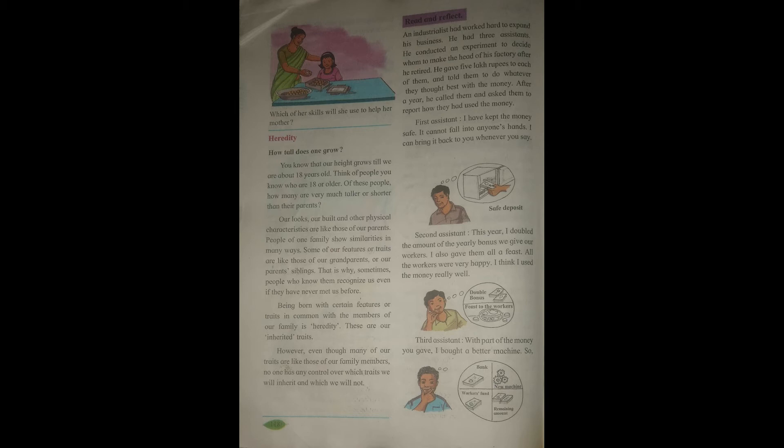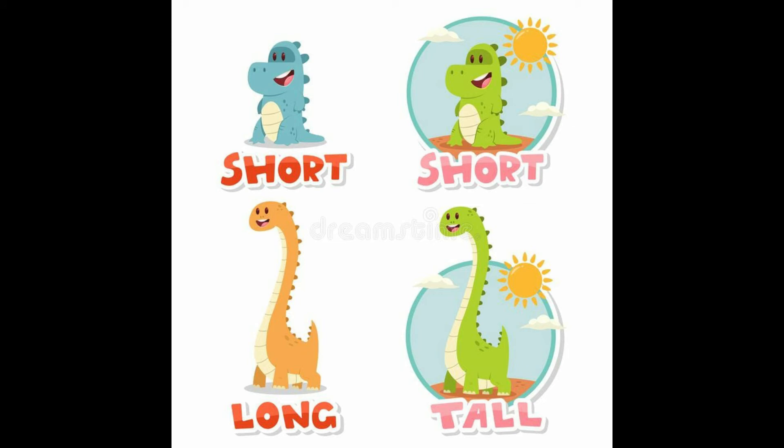The third point is heredity. The physical features, skills, height, weight, color, and many other things we get from our parents or grandparents from generation to generation — this type of appearance and these traits are known as hereditary traits. For example, our height grows up to 18 years old, but not every 18-year-old is of equal height; our height depends on our heredity.